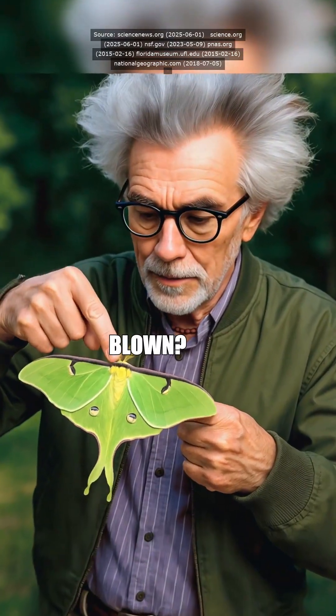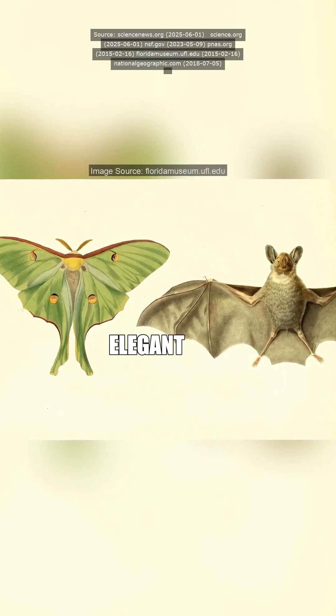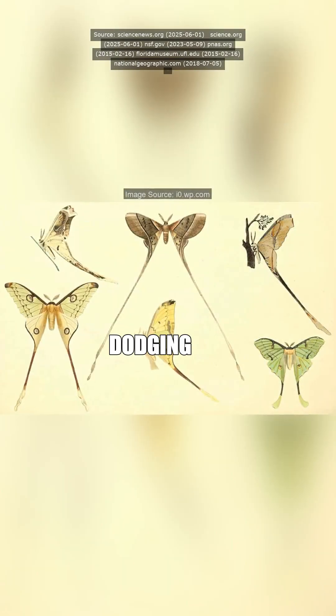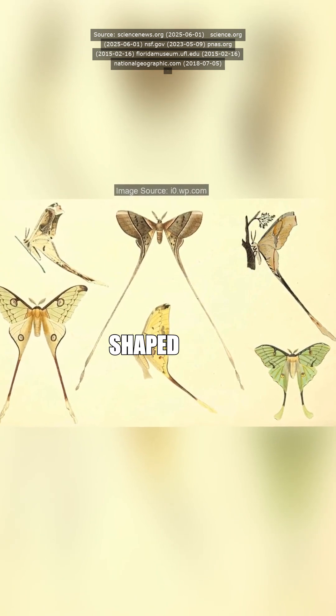All right, you ready for your mind to be blown? Turns out lunar moths — the ones with those freakishly elegant wing streamers — aren't just dodging bats. Nope, these things are literally shaped by temperature.